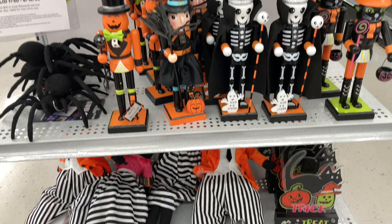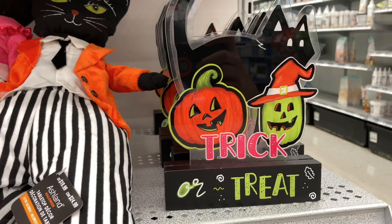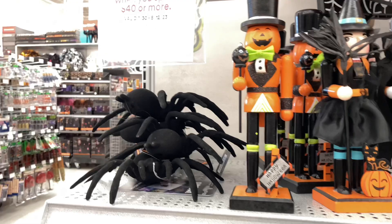Down at the bottom we've got some candle holders — pretty nice — and some cats, which are very interesting. Another little cat sign like the jack-o-lantern one from before. Again with the nutcrackers — these are very interesting, not what I expected to see. And we've got some hanging things here.